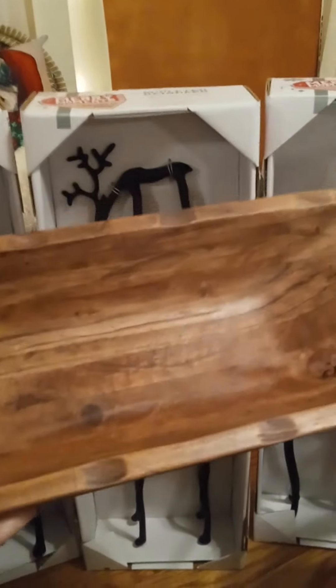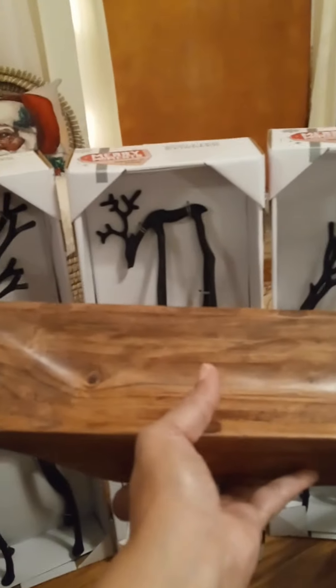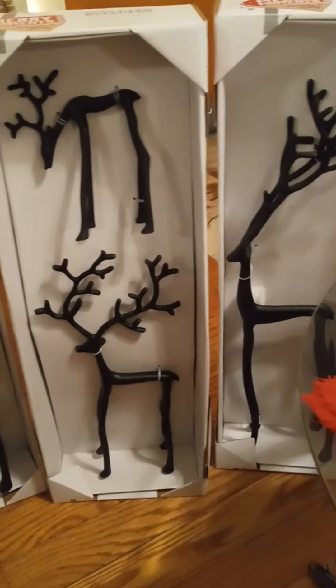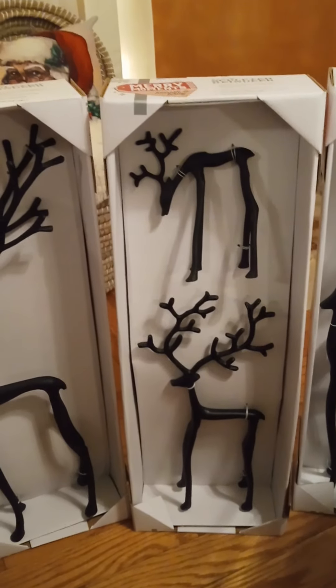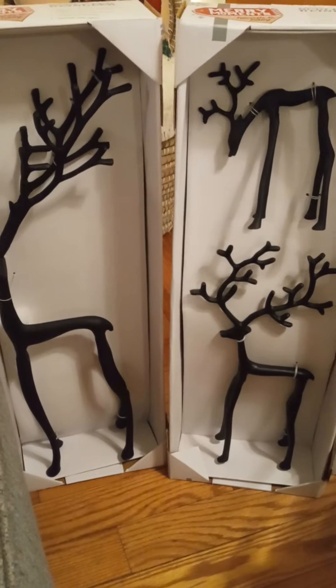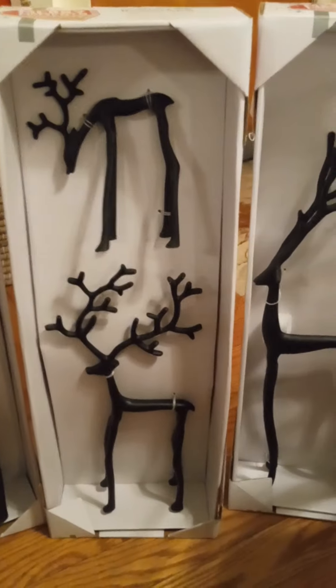Last but not least, I also found this dough bowl they were selling for $14. I like it — I have several dough bowls but now I have another one. I'm gonna find a place for it and something to decorate it with, like pine cones, greenery, whatever I choose.